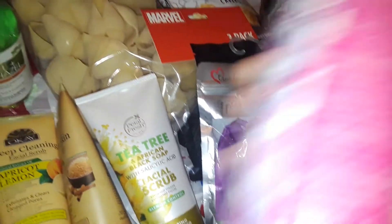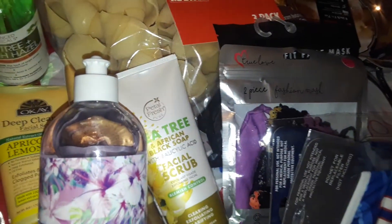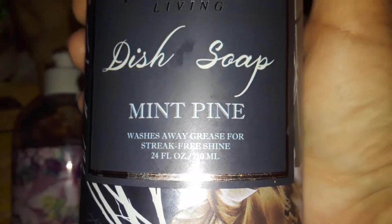Then I grabbed this real big bottle of dish soap. This one's a lavender dish soap. And the last thing I picked up at Burlington was this green bottle — it's a mint pine. I love mint and I definitely love pine. I think this was like a limited edition Christmas-type dish soap. They're real big heavy bottles. So yeah, I got two dish soaps.